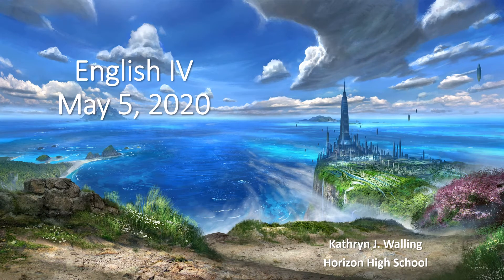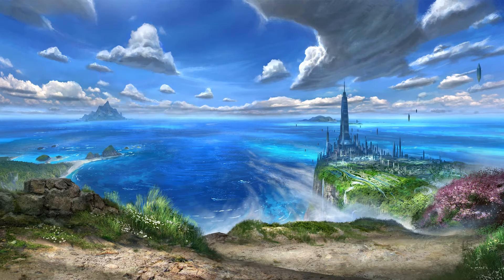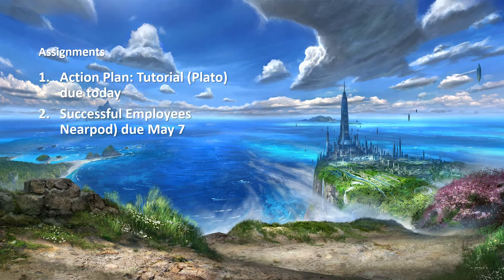Here's what's happening in English 4 on Tuesday, May 5, 2020. Your assignments: the Action Plan tutorial in Plato is due today. Successful Employees in Nearpod is due May 7.